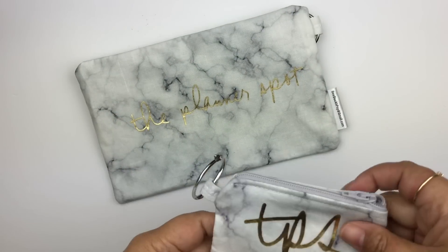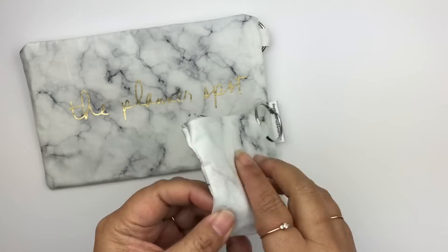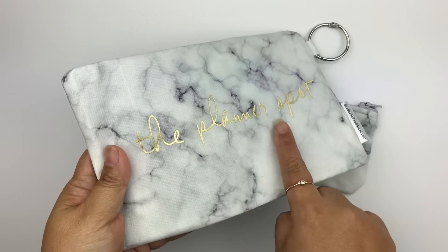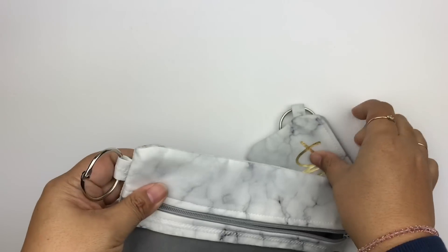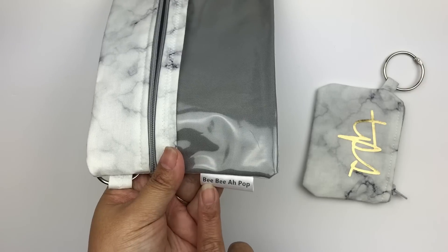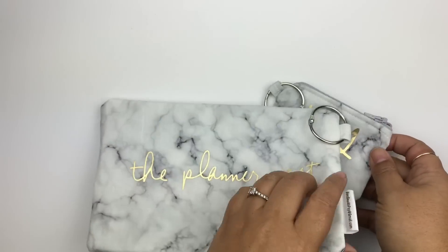One of my planner besties — this is my third year going to PlannerCon, and I met her the first year — she actually made me some goodies this year. She sews, and she made this little keychain coin purse kind of thing with TPS for The Planner Spot on it. She also made this pencil pouch type thing — you could use it for makeup or whatever — with my logo in gold foil. It has marble and gray because she knows I'm all about neutrals, and a little ring so you can hook tassels to it. I'll link her shop down below.